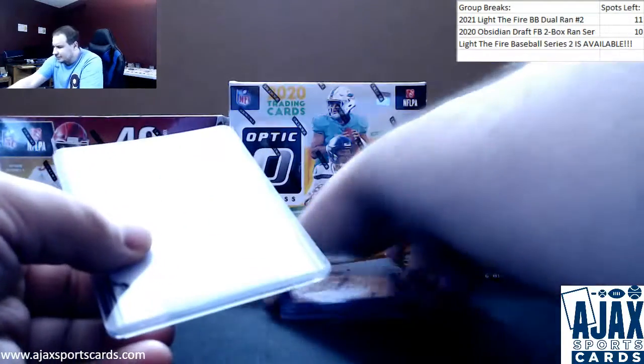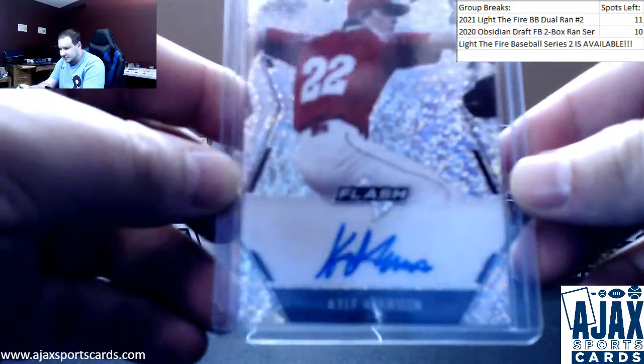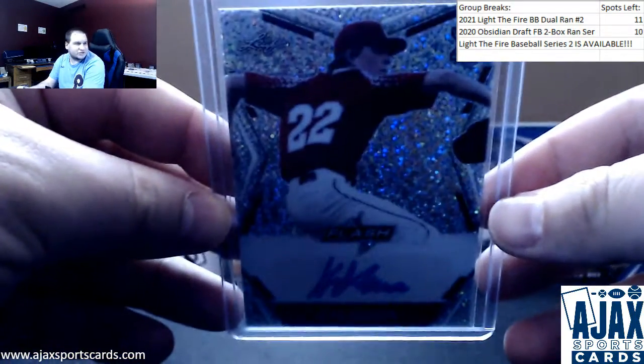Next one up is going to be Kyle Harrison Base Autograph, Prospect Auto. Number 2020 draft class here.